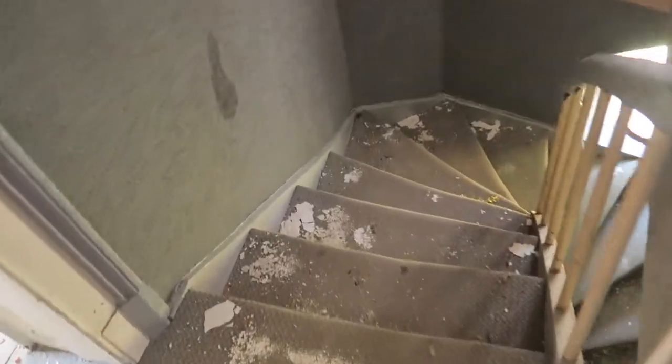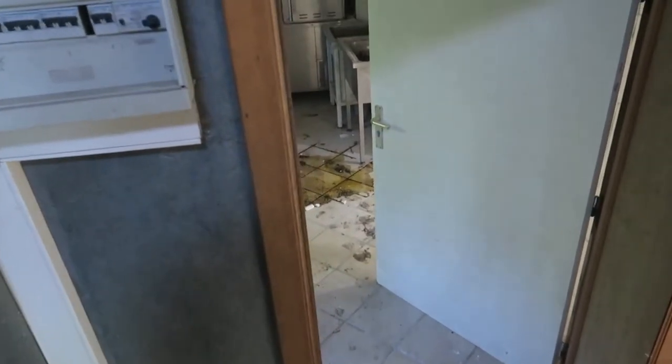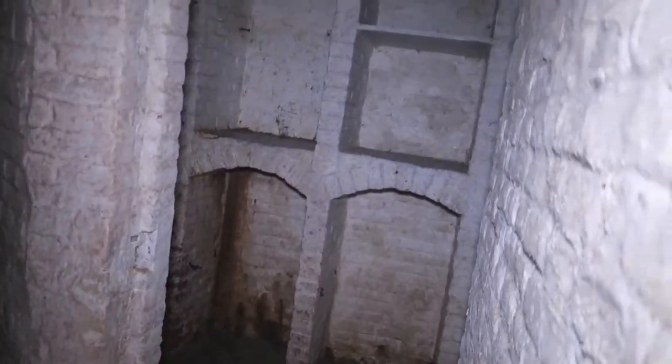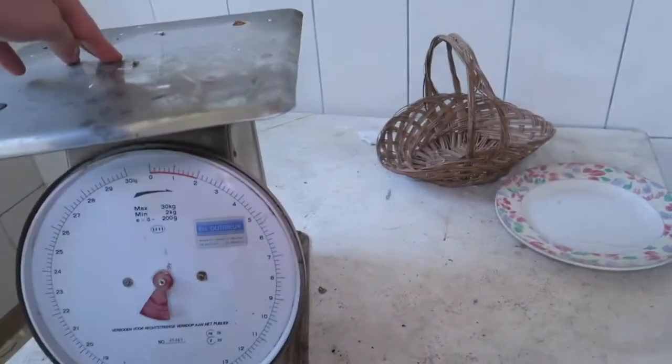We've seen some cool stuff up here, but it's now time to go to the basement first. There are actually more people here right now — a lot more than six. Going deeper — this must be the basement, the real one I guess. Looks scary. Oh, maybe this was for wine storage. There's actually the area where they made the food or something. You can see a wide-scale kitchen. Look — the scale still works!